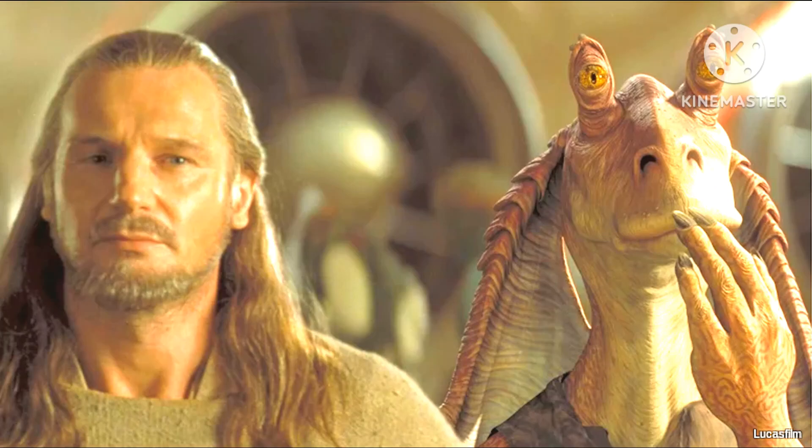The CGI was very cheesy, outdated, and goofy. Characters like Jar Jar Binks and much more were not perfect.